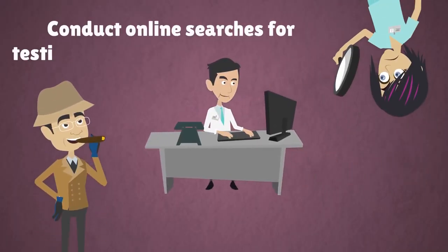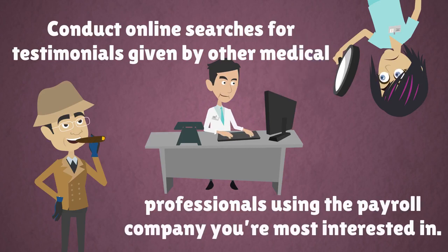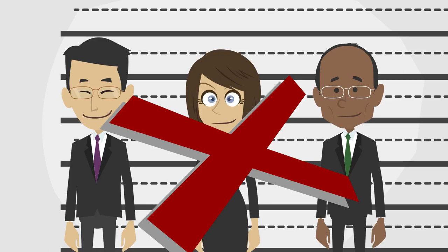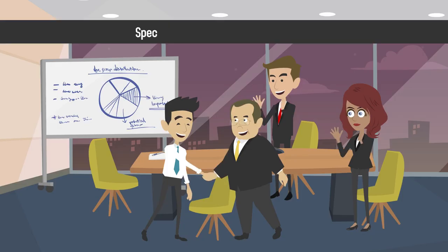Conduct online searches for testimonials given by other medical professionals using the payroll company you're most interested in. There's no need to hire a full-time payroll department when you can outsource the task to a competent, affordable company that specializes in medical practice payroll.